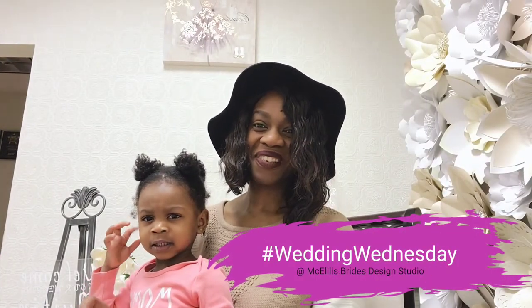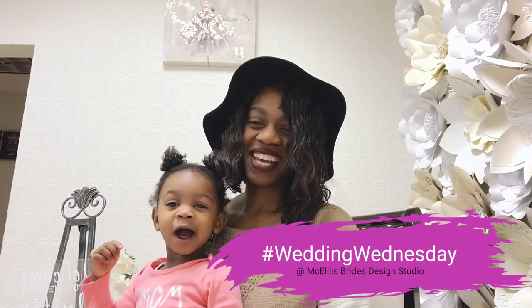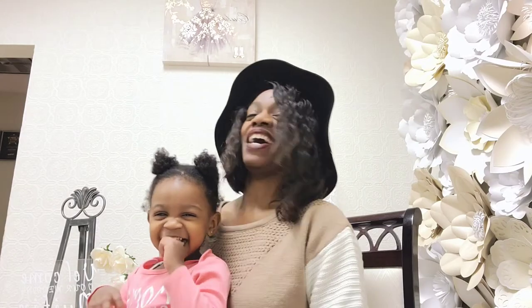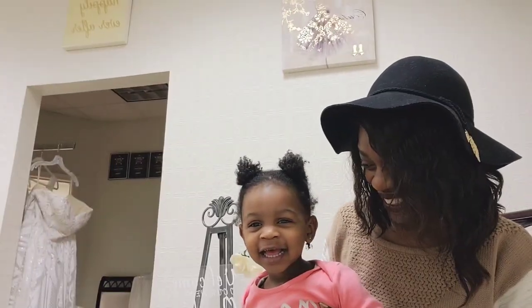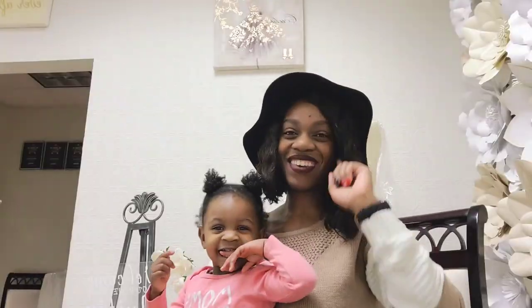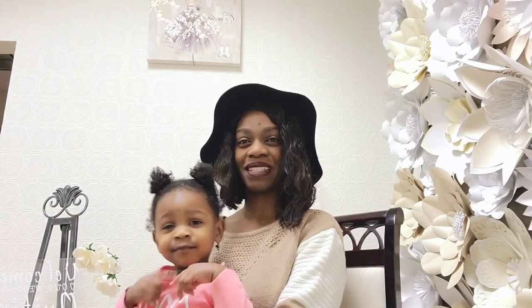Hi, everybody. Welcome to Wedding Wednesday. My name is Michelle, and I'm the owner of Miguel's Prize Design Studio. And this is my co-host, Penelope. Hey. All right, guys. So on Wednesdays, if you're new here, I share with you guys wedding day tips, tricks, and hacks for your big day.